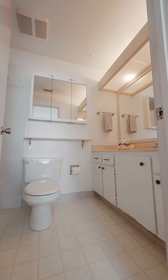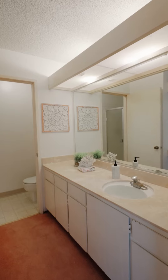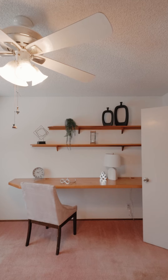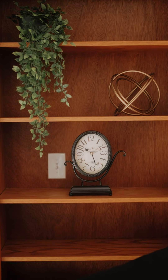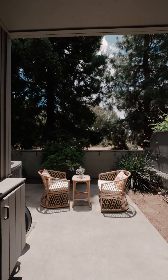Your two bedrooms feature en-suite bathrooms that give you privacy. When you want to enjoy some sun and the redwood trees, check out your beautiful little patio area.